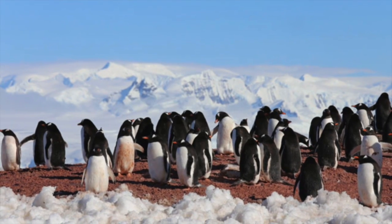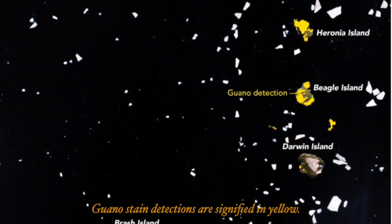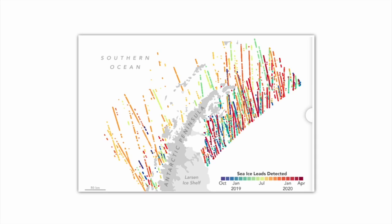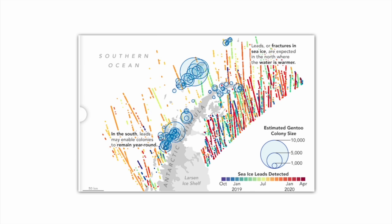Many people wonder how we track penguin populations from space. Satellites can't see individual penguins, but they can detect the pinkish guano or excrement stains of entire penguin colonies. This technology has revolutionized our ability to explore Antarctica.